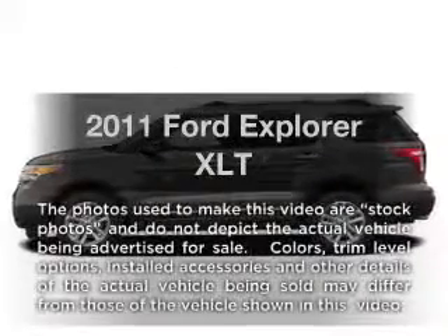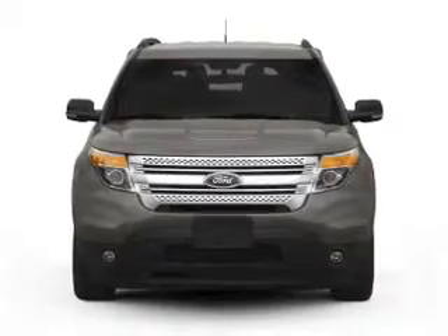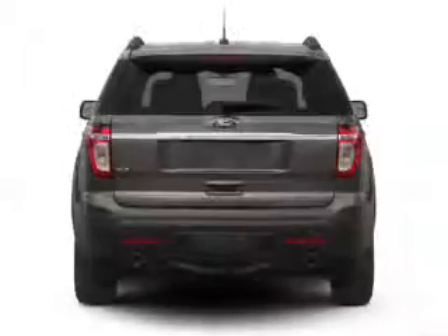Introducing the 2011 Ford Explorer — this is the set of wheels you've been looking for. With a solid 6-cylinder engine connected to its smooth-shifting 6-speed automatic transmission.